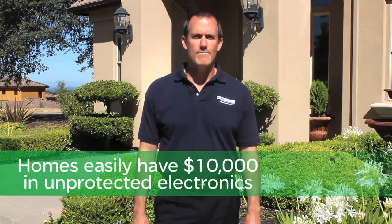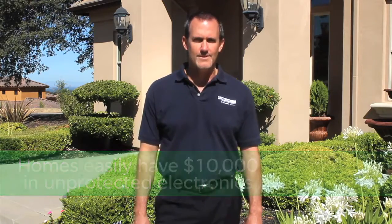Modern homes typically have a lot of money invested in home electronics. In fact, homeowners probably have more electronics than they realize. So we're going to go inside and take a look.